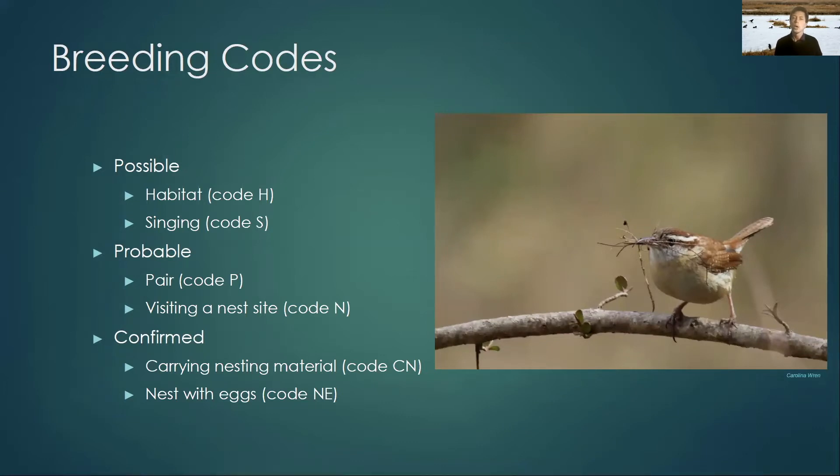To come up with these breeding statuses, we use breeding codes — this is how you identify the actual behavior that you see. For possible breeders, if a bird is in the right habitat or singing, you would code it with code H or code S. For probable, if you find a pair, that gets code P. There are a couple dozen of these breeding codes, and most of them are pretty self-explanatory. There are definitions in the atlas handbook that show you exactly when to use each of the codes.